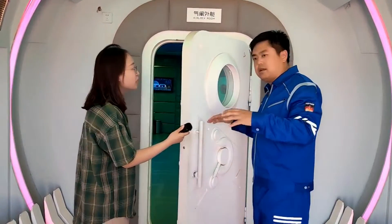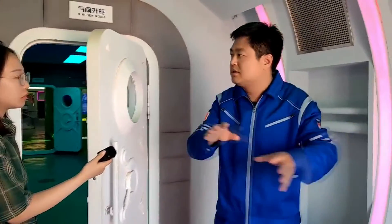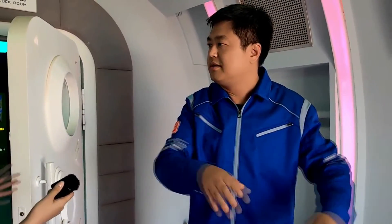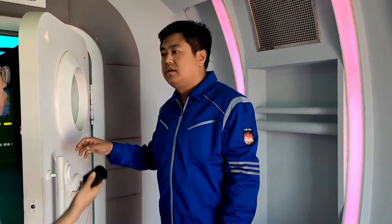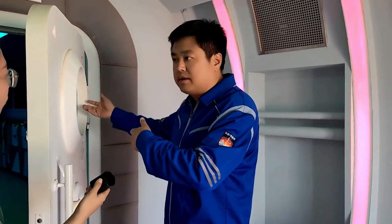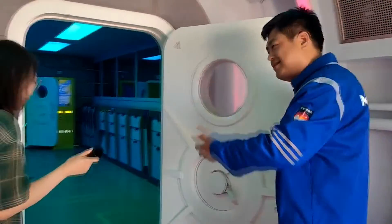I understand. So we call it the AB door. Basically, this one closes, that can open — and this closes, that can open. It aims to ensure the safety of the astronauts. You balance the pressure and then you can get in safely. So let's get in. Okay, let's go.